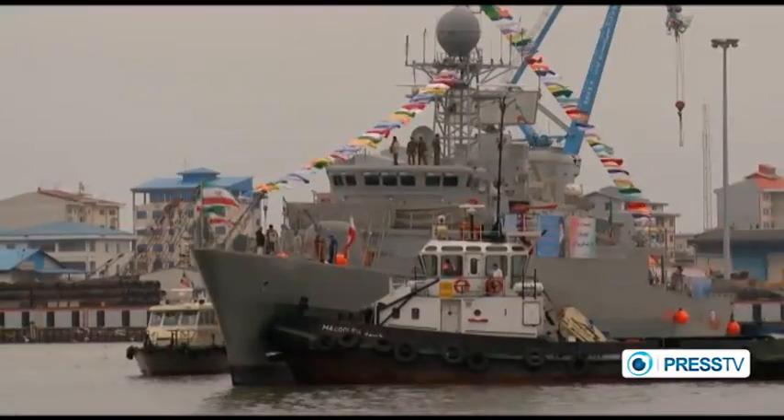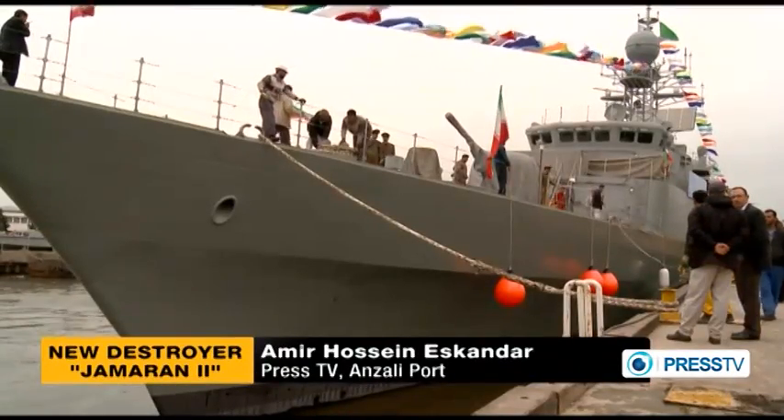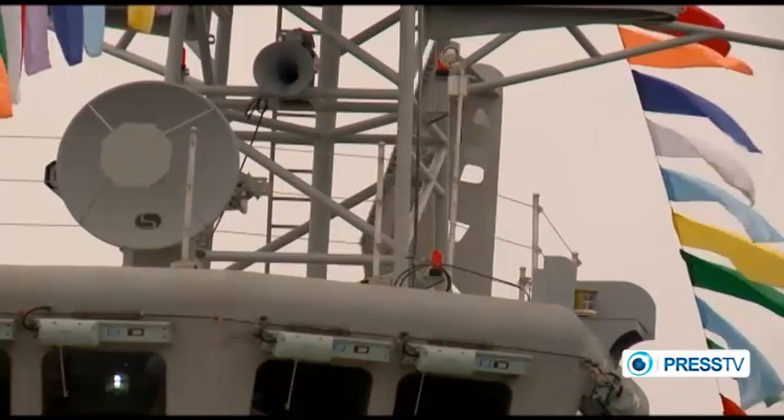Iran's defense ministry unveils a new destroyer. On Sunday, at the port of Anzali in the north of Iran, Iran's defense ministry showcased the advanced destroyer Jamarantou.